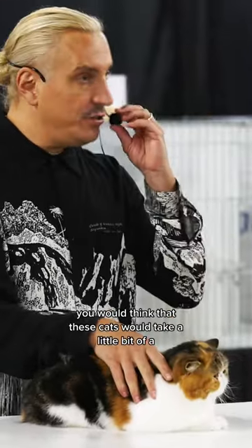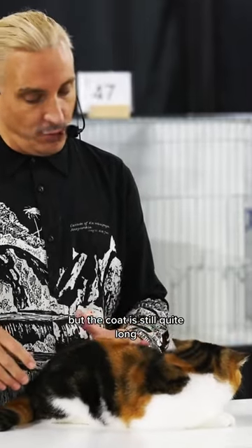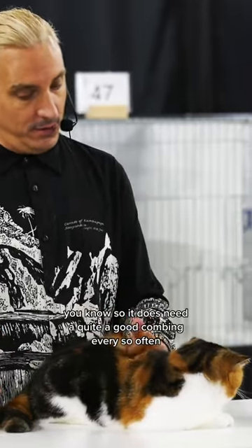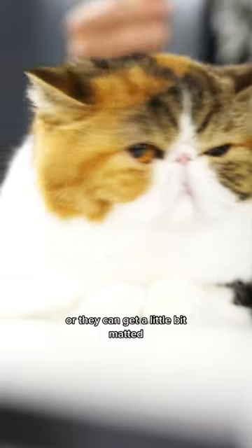Excellent grooming and presentation. You would think that these cats would take a little bit less grooming than a Persian, but the coat is still quite long, so it does need a good combing every so often, or they can get a little bit matted.